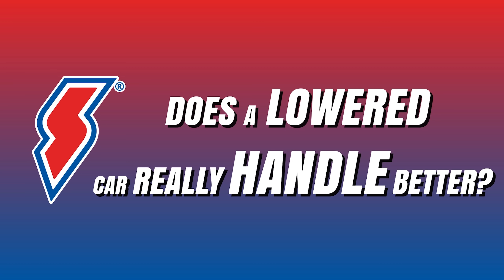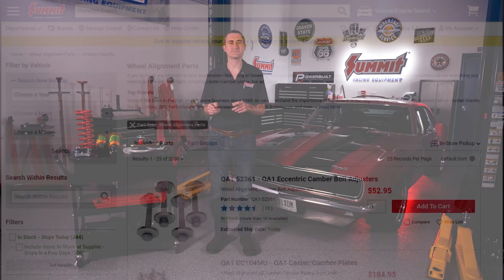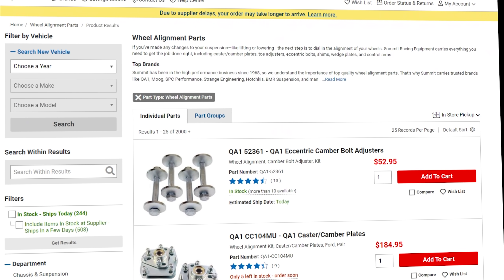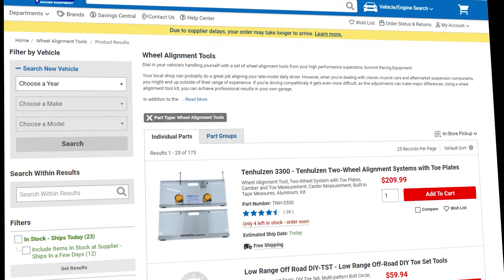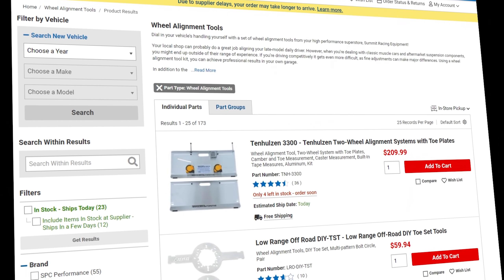So does a lowered car really handle better? As long as you consider your entire suspension when lowering your car, your handling should improve. No matter which components you choose, you must always check your alignment and suspension travel. Here at Summit Racing, not only do we offer a complete line of suspension components to help you lower your car, but we also offer a variety of items to keep your alignment correct and the tools to check your alignment. Please contact our knowledgeable sales team and visit our website. We look forward to being a part of helping you make your car look and handle its best.